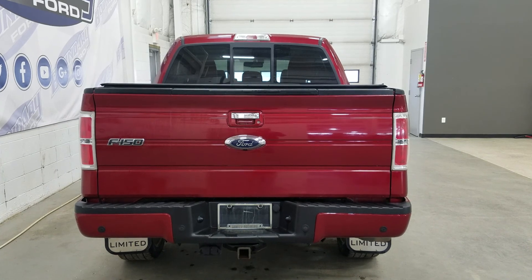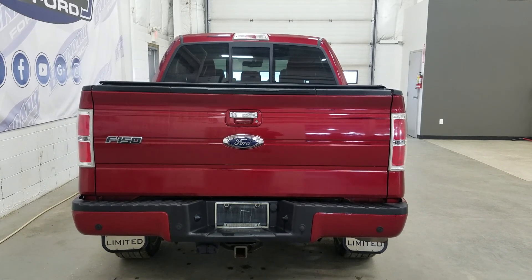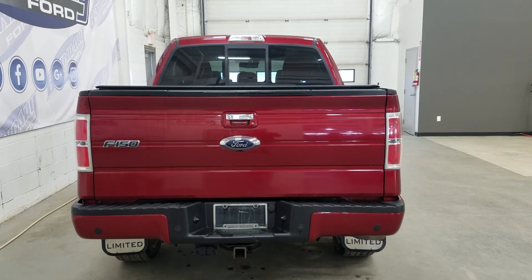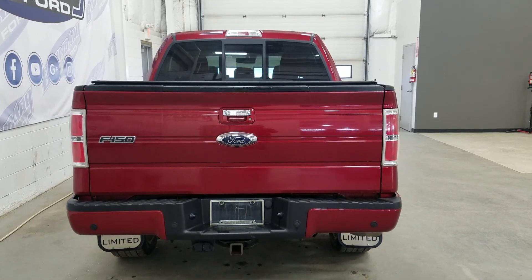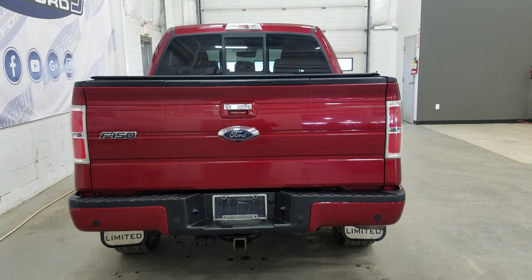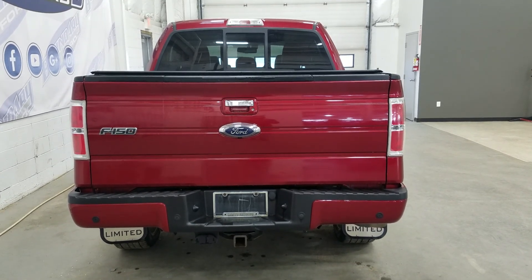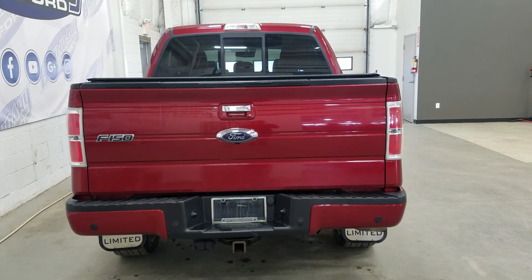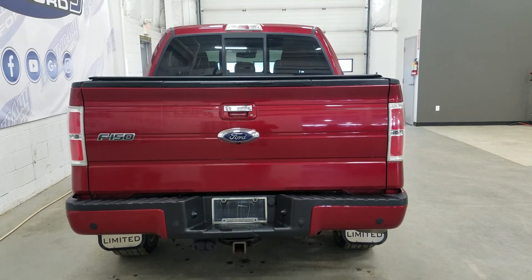At the rear we have reverse sensors paired with a backup camera, as well as a trailer and tow package which includes a 4 and 7-pin connection. We have our F-150 badging, a tailgate step inside the tailgate, and inside the box we have a spray-in bed liner with a soft tunnel cover. At the rear window we have an embedded defroster with a power slide feature.